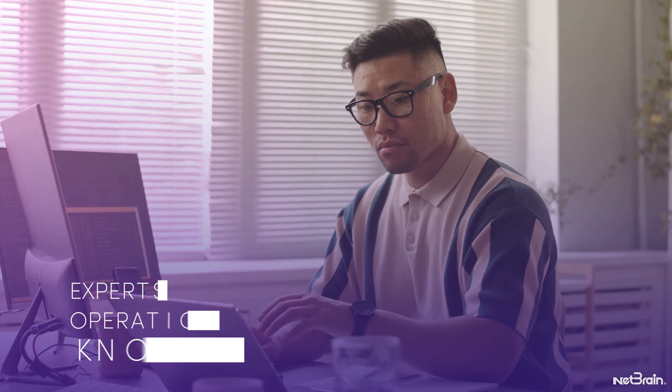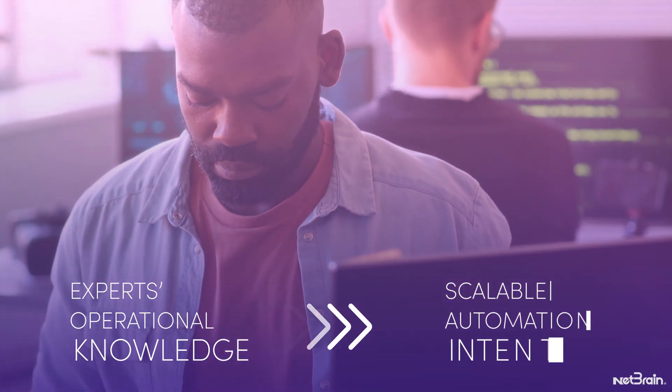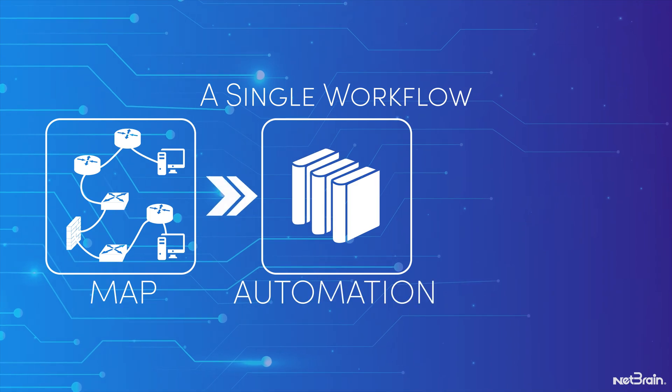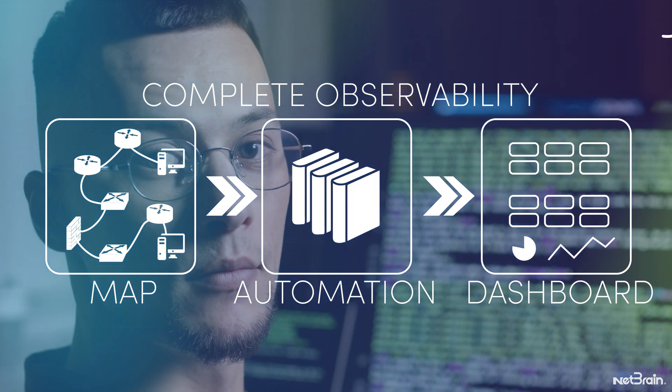The no-code interface rapidly turns experts' operational knowledge into scalable automation, storing it as intents. A single workflow creates dynamic maps, uses the expert knowledge library, and offers collaborative live dashboards for complete observability.